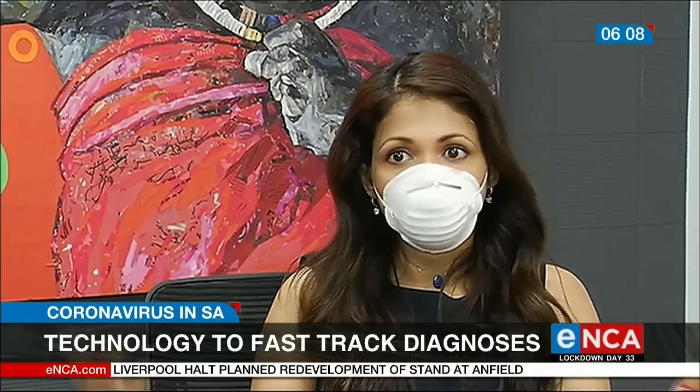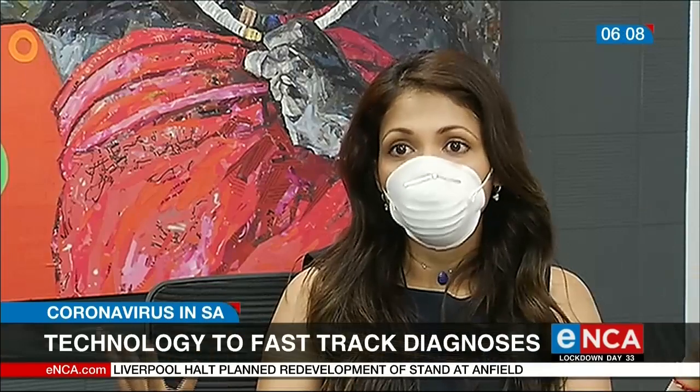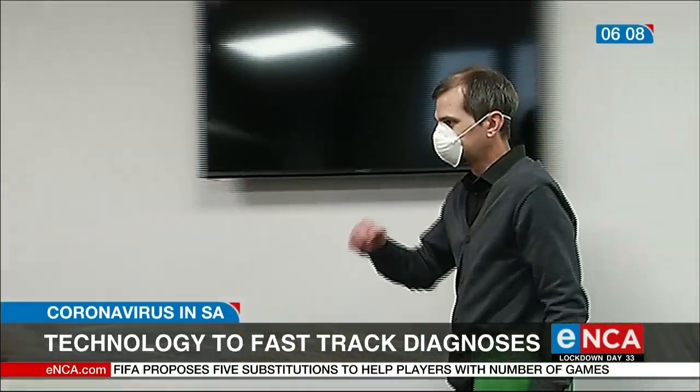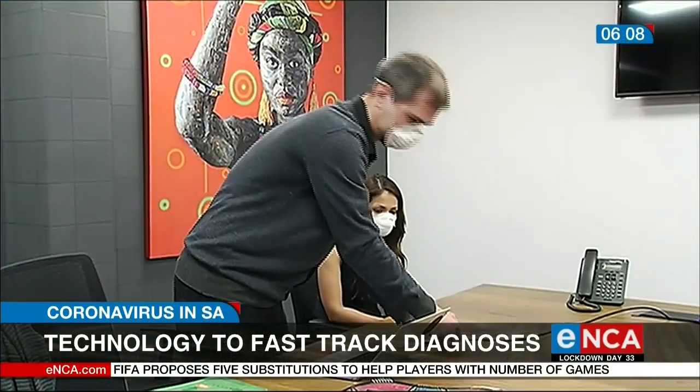So if you have 4,000 patients, think in two minutes you have already analyzed 4,000 x-rays. The company's chief technology officer, Andre Migachev, shows us how it works.